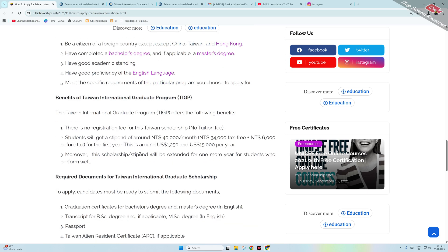Benefits of this scholarship: no registration fee, absolutely free; no tuition fee; no application fee. Students will get a stipend of 40,000 Taiwanese dollars per month, tax-free at 34,000 for the first year, which is around $1,250 USD per month or $15,000 per year.